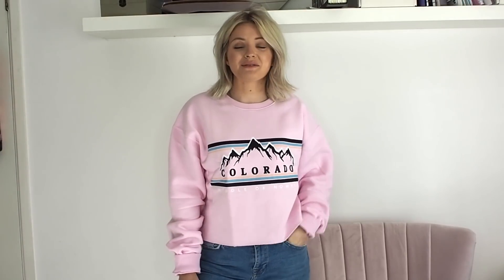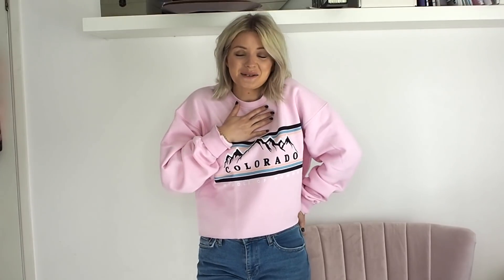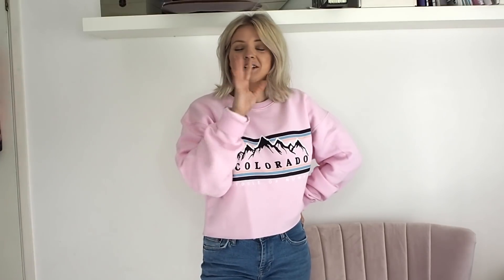Thanks so much for joining me for another video. I hope you enjoyed the haul. As I mentioned before, all of the links to the products will be below. I'd absolutely love if you could like and subscribe to my channel if you enjoyed the video. And I'll see you all really soon. Bye.